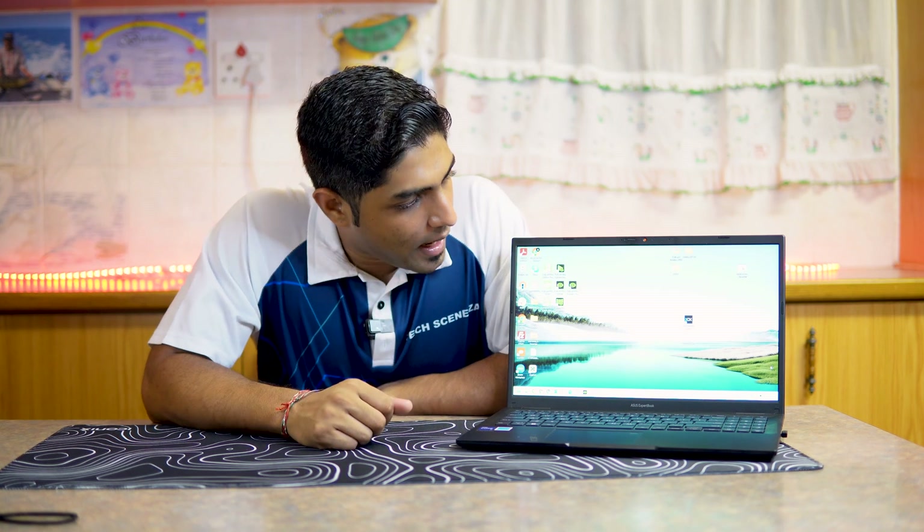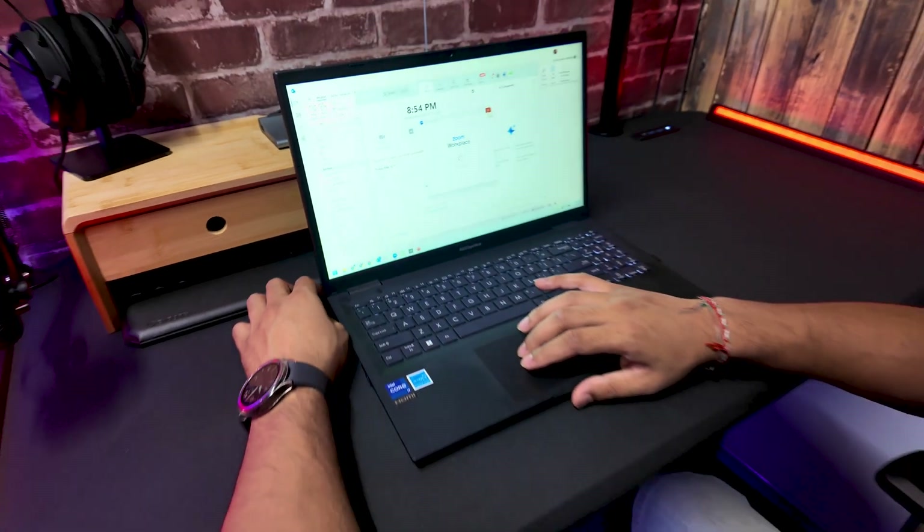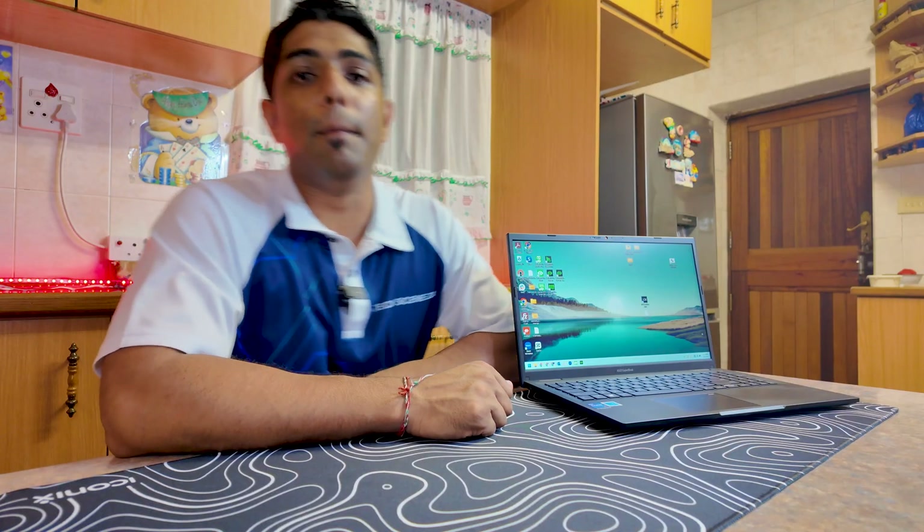Some cons: number one, the device is not meant for heavy use like development, content creation, or gaming. Number two, the display could be brighter. I'm used to OLED displays, so I notice the difference — it's still a great display, but if your work demands higher brightness or a more premium visual experience, the display might throw you off a little.